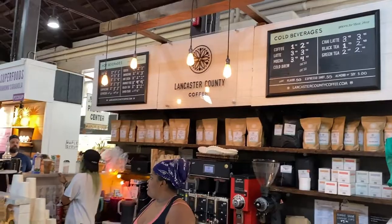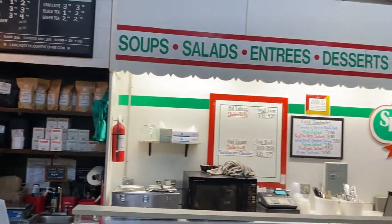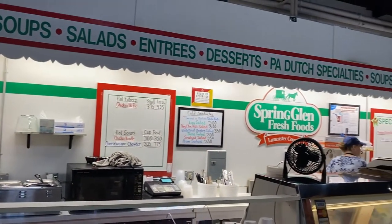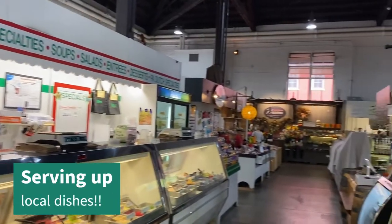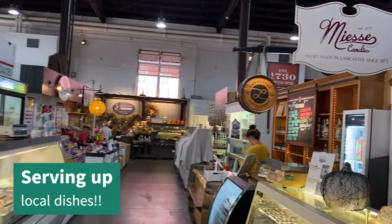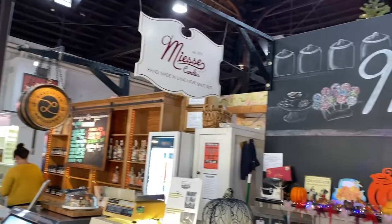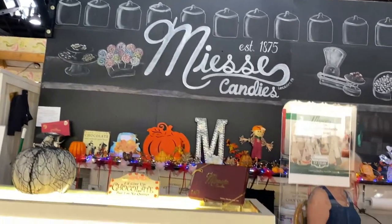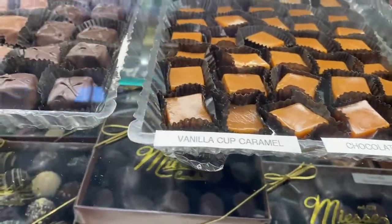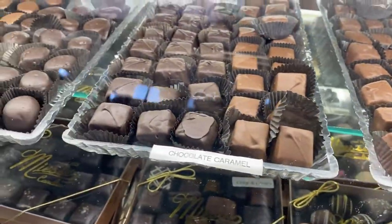Here is a nice little coffee stand called Lancaster County Coffee Roasters. Next is Spring Glen Fresh Foods, a company that's been around since 1942 — they serve pot pie, chow chow, potato salad, soups, desserts, and more. Then here is Mises Candies, which has been around since 1875 — nearly as long as the market itself. They use all-natural ingredients: pure vanilla, real butter, fresh cream, and no added preservatives. Some delicious candy here.